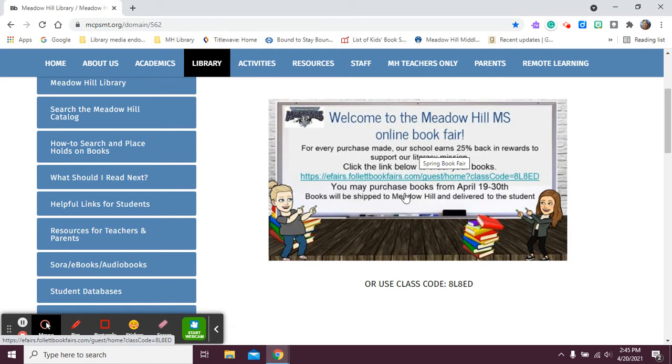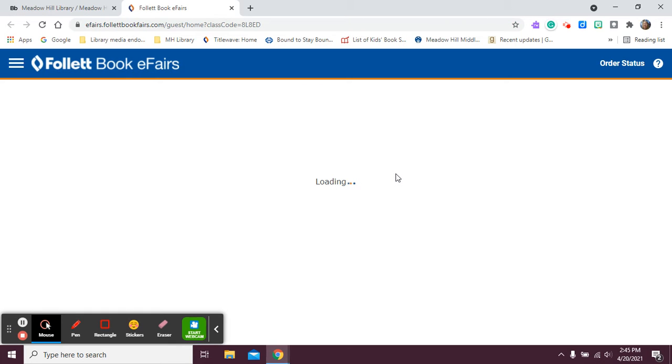Here are the dates: from the 19th through the 30th of April. The books are all going to be shipped to Meadow Hill and delivered to the students. Everything is online, so we won't have any examples of books in the library. You can click anywhere on this picture and it will send you to the link of where the book fair is located.